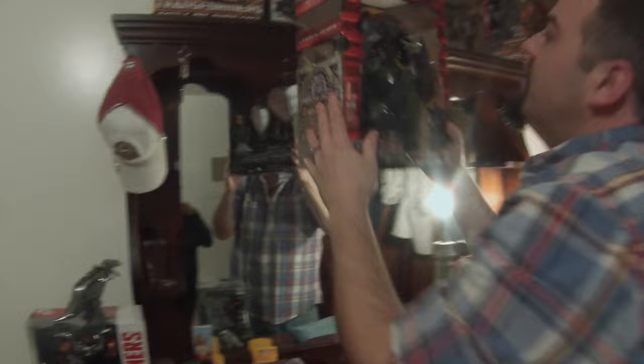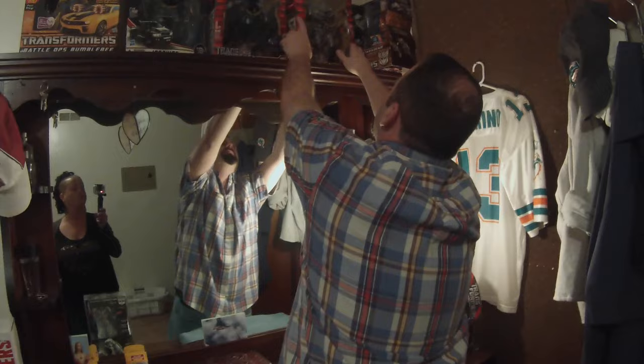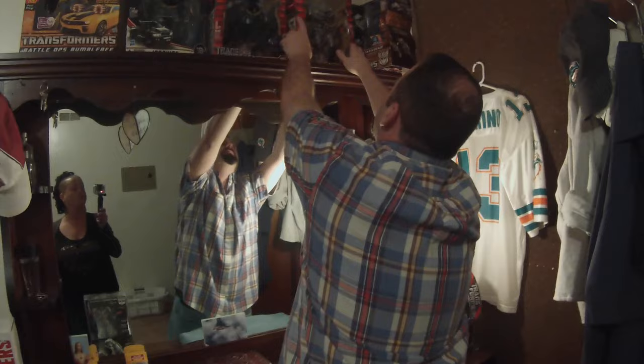I like him because he turns into my favorite plane. His name is Jetfire, and he turns into the SR-71 Blackbird. He's a good old Megatron - that's one of your favorites, right? Mm-hmm.